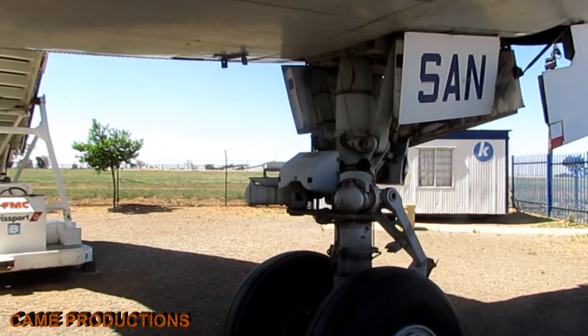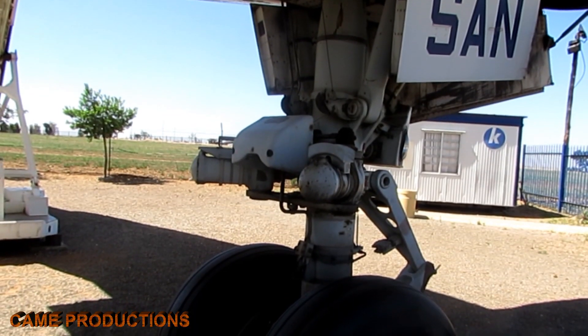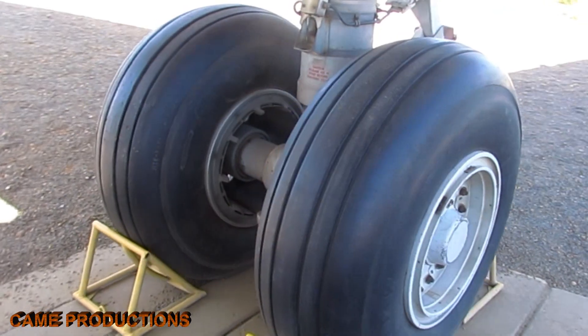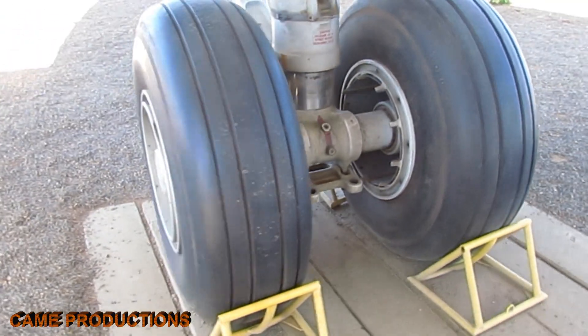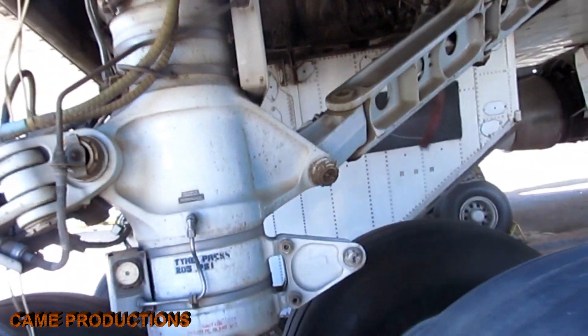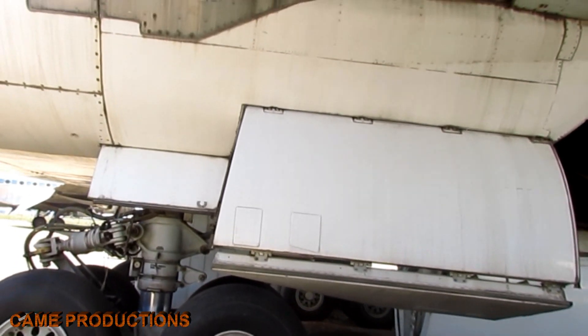The system is divided into two primary sections: the nose gear and the main landing gear. The nose gear, located beneath the cockpit, provides steering during taxiing and initial stability upon touchdown. Meanwhile, the main landing gear, positioned under the wings and fuselage, absorbs the majority of the impact during landings and supports the plane during takeoff.